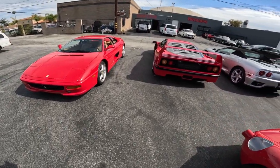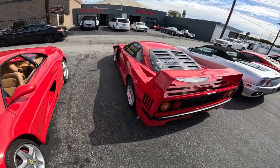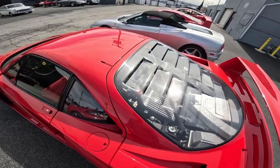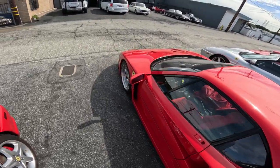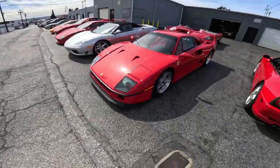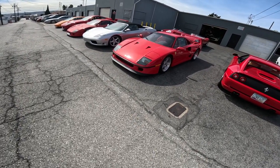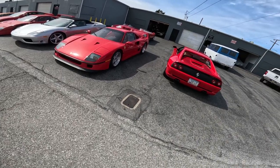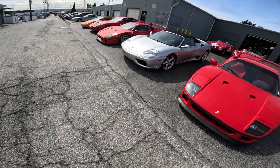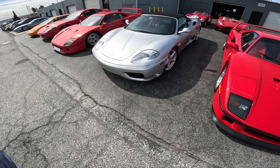Look at this - another Ferrari. Look at the thickness of the back of that thing. You can see the engine through the glass. Look how low to the ground that thing is - you can't even hit a speed bump with that. There's a silver Ferrari too. These are completely different cars than were here two weeks ago - all different.